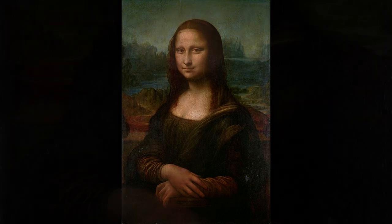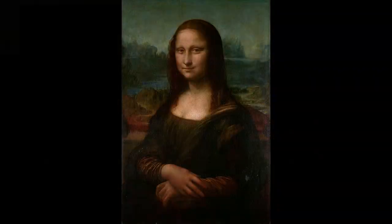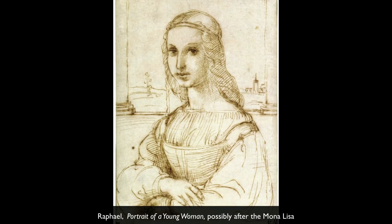Those things that look like jars are actually the bottom of columns cut off on either side of the painting. Leonardo da Vinci actually painted the columns and it was cropped. So the space that she's in would have made a lot more sense as a balcony.